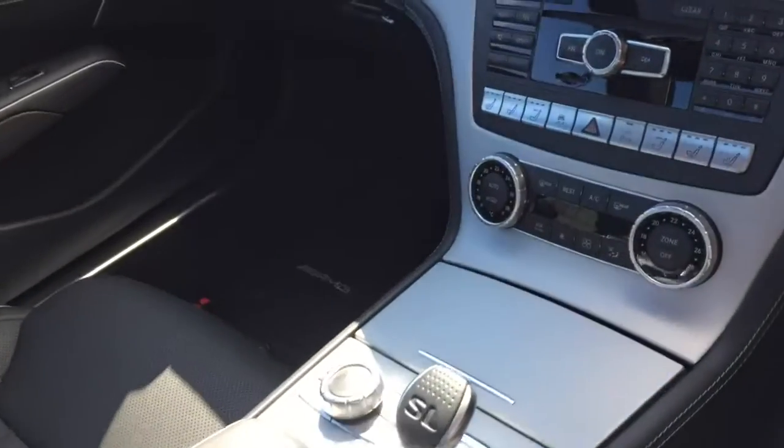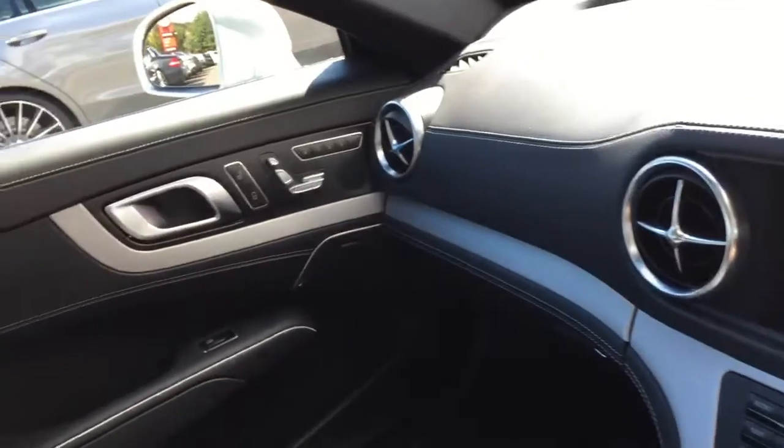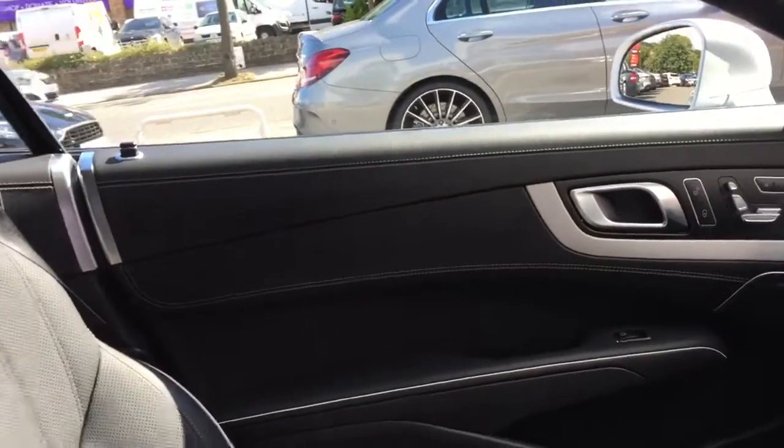As you can see we've got all the climate controls and centre console functions. We've got the brushed aluminium interior trim and black full leather door cards.